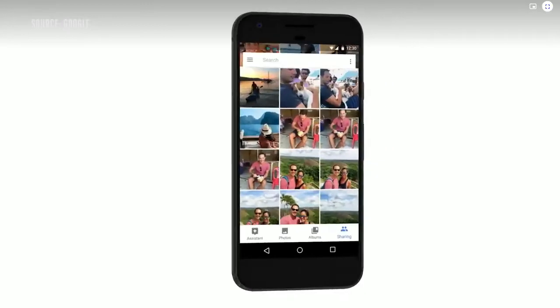Today I'm excited to show you three new features we're launching to make it even easier to send and receive the meaningful moments in your life. Thanks to the machine learning in Google Photos, we'll not only remind you so you don't forget to share — we'll even suggest the photos and people you should share with. In one tap, you're done.